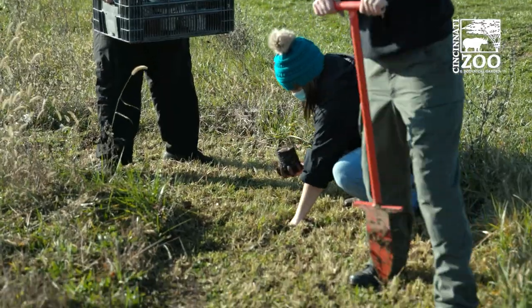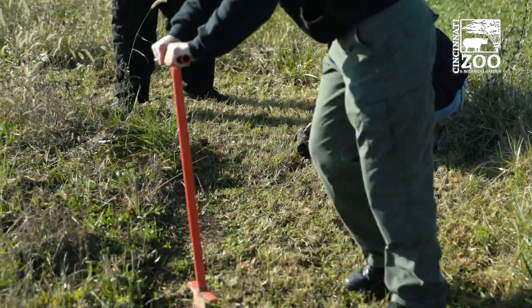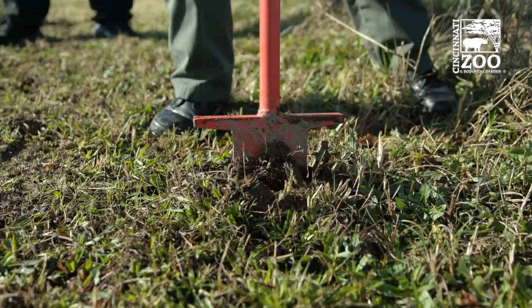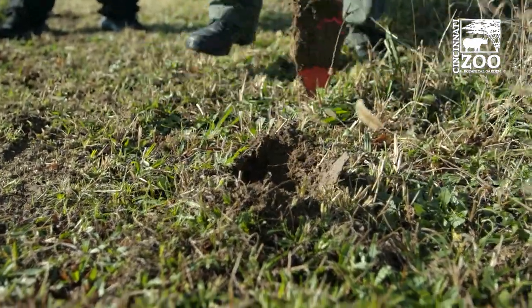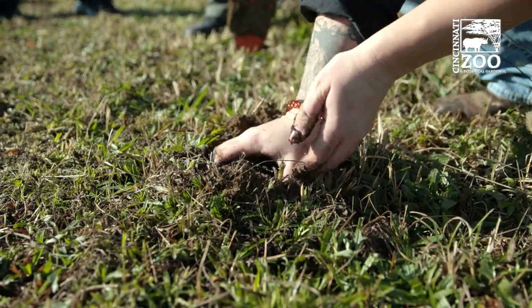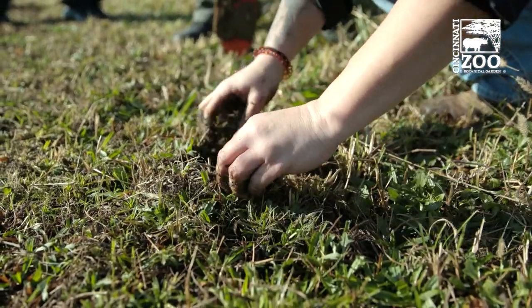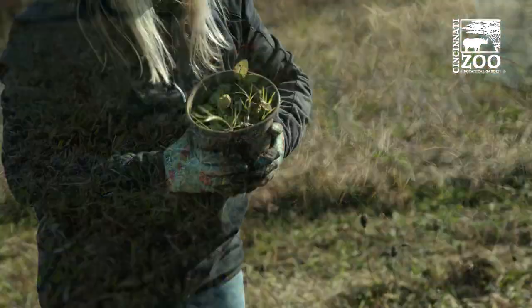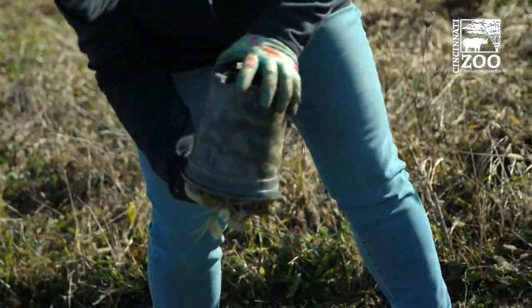The plants are dormant for winter, so by planting them now it's probably the best planting time. They'll go in and they'll actually establish over the winter — as long as the ground isn't frozen, the roots will keep growing. So by next summer when it gets hot and dry again, these plants should be established enough that they won't need any supplemental water.